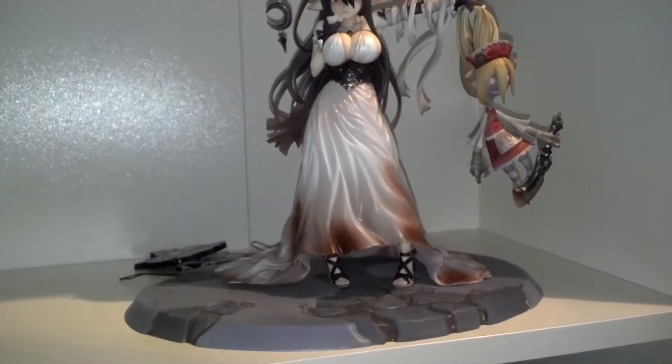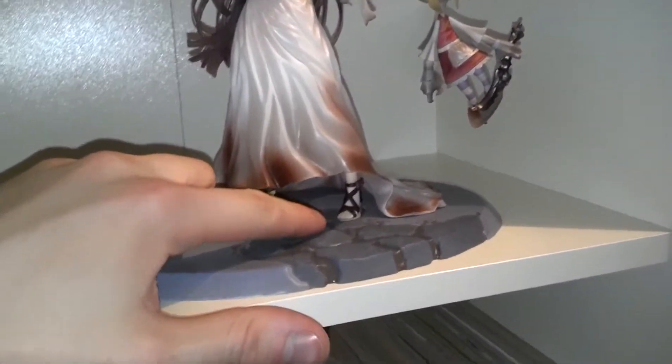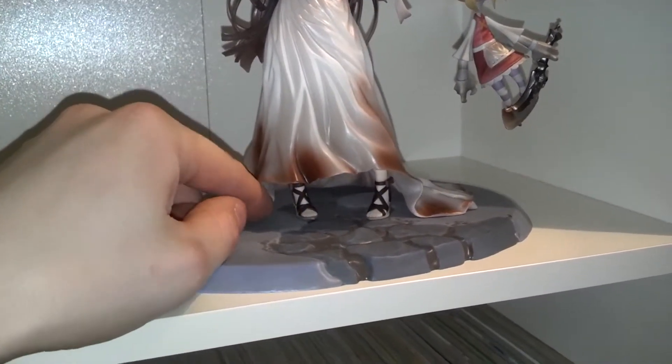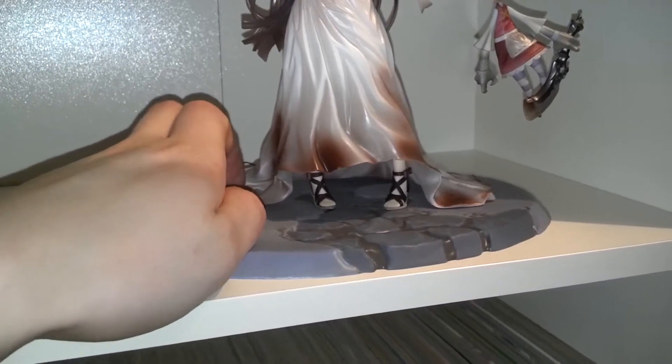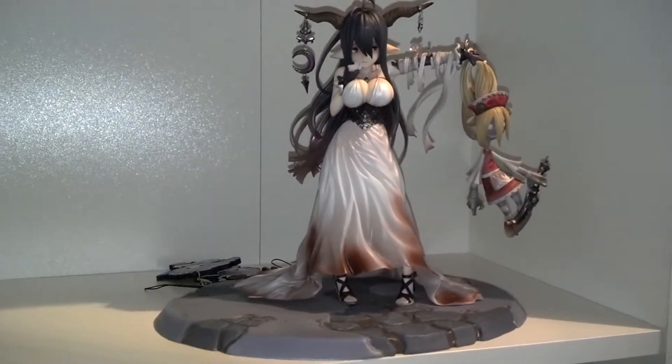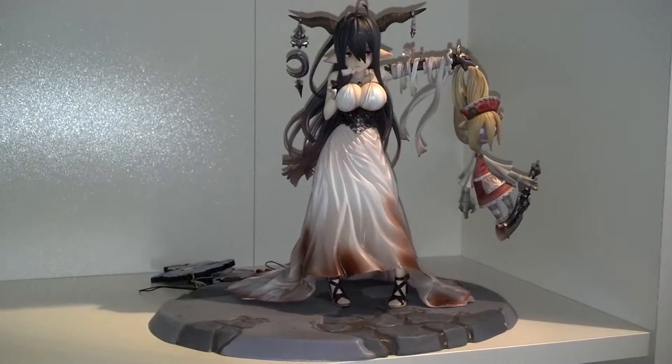There we go. She's just attached by the one peg, so she is quite moveable, which I don't like, because the base isn't all the way down to the standing plate thing. But it works, and it's not really visible from afar, so it's okay.